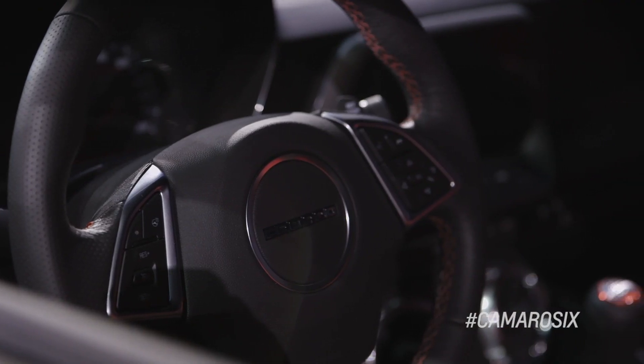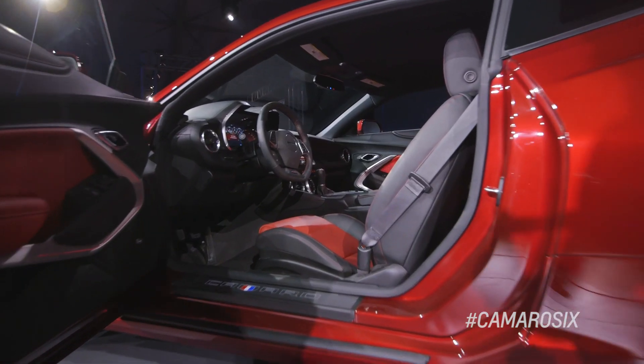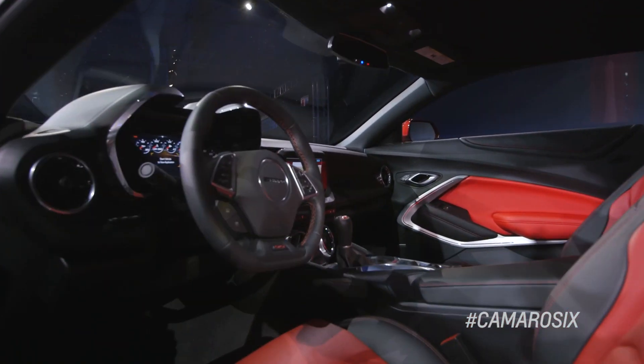The fifth generation Camaro was such a huge success. We took what was very good in that vehicle to another level. We've taken the fifth generation interior way upscale — not only does it envelop the driver and the passenger,